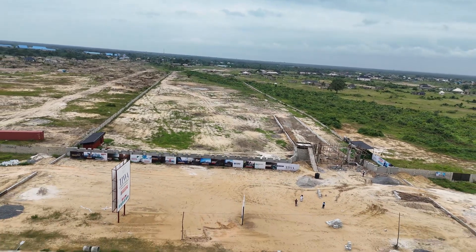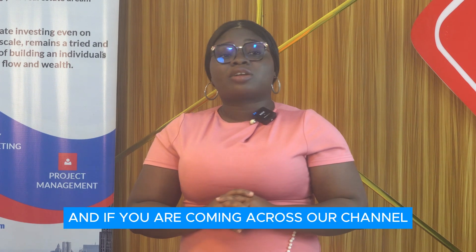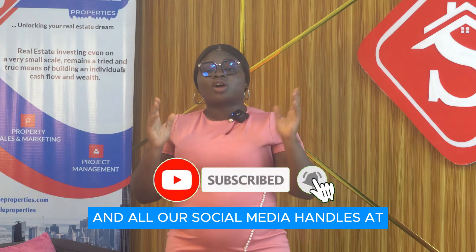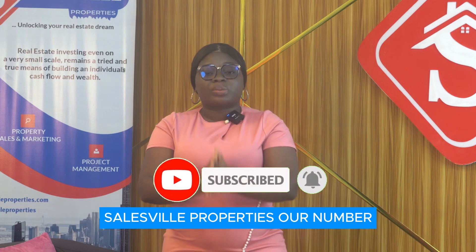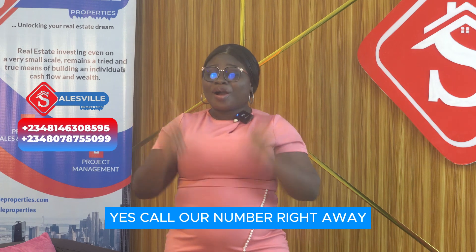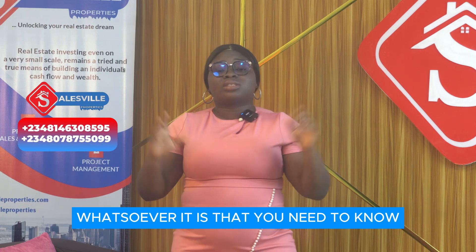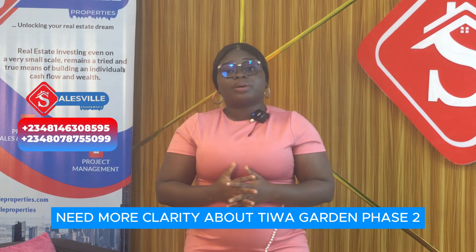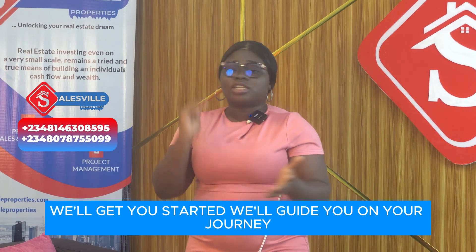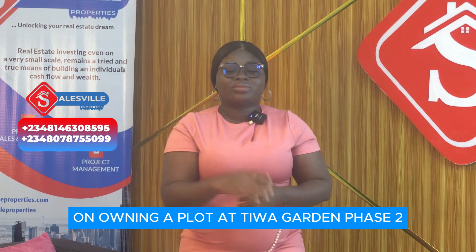Don't be left out — key into Tiwa Garden Phase 2 and you'll thank me later. My name is Jelabi Haimde from Sales Real Properties. If you are coming across our channel for the first time, please subscribe, turn on your bell notification, and follow us on all our social media handles at Sales Real Properties. Our number is displayed on the screen — give us a call right away. We'll be expecting your call for any questions or to get more clarity about Tiwa Garden Phase 2.